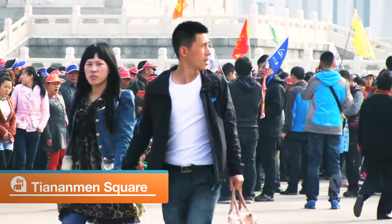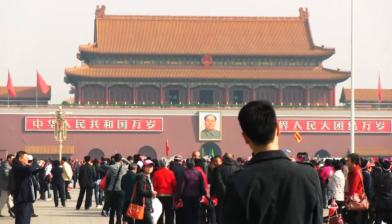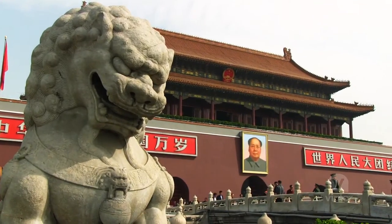Tiananmen Square is the center of Beijing. It's also the largest city center square in the world that can hold up to half a million people. At the north end of Tiananmen Square is Tiananmen Gate, which leads us to the Forbidden City.